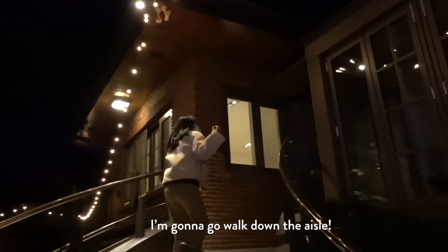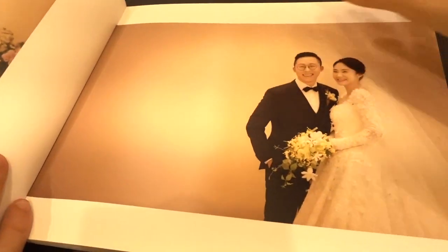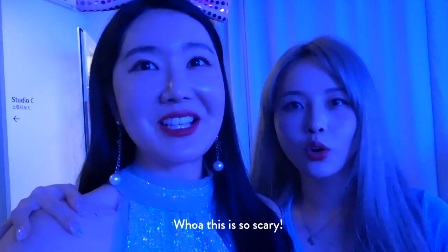AHHHHH! Okay, I'm gonna go walk down the aisle. Just angry right now! Hungry? I'm angry, yeah. Oh, this is so scary.